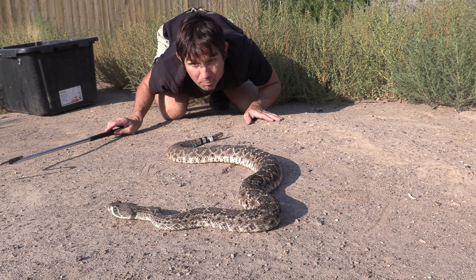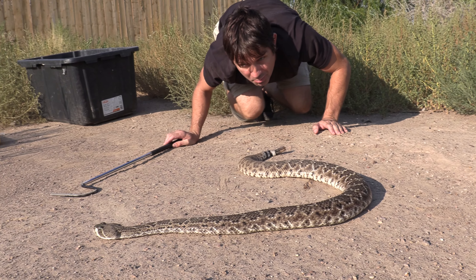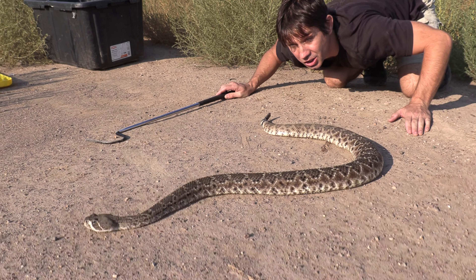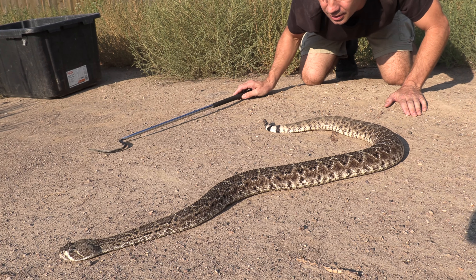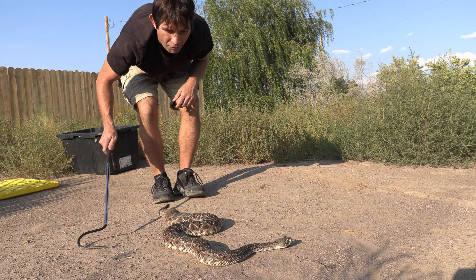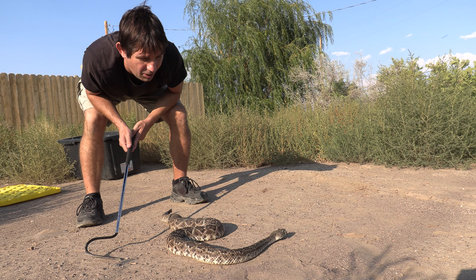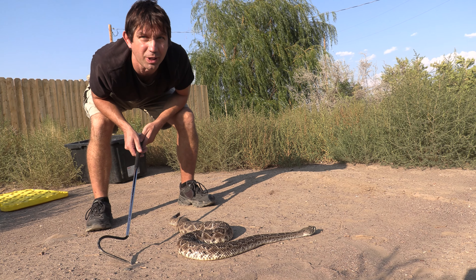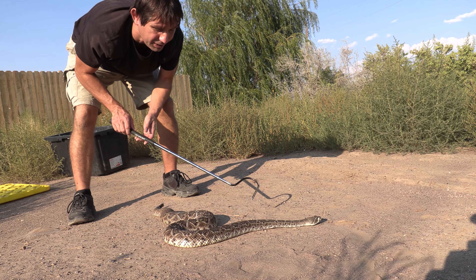All right, guys, I am hanging out with a big mama western diamondback rattlesnake. Look at her — she's huge! This girl right here is probably about five feet. She's actually one of the rescues here at Colorado Gators. We just decided to take her out. She's getting a little outside enrichment here today, plus there's more light so you guys can see her a little easier.